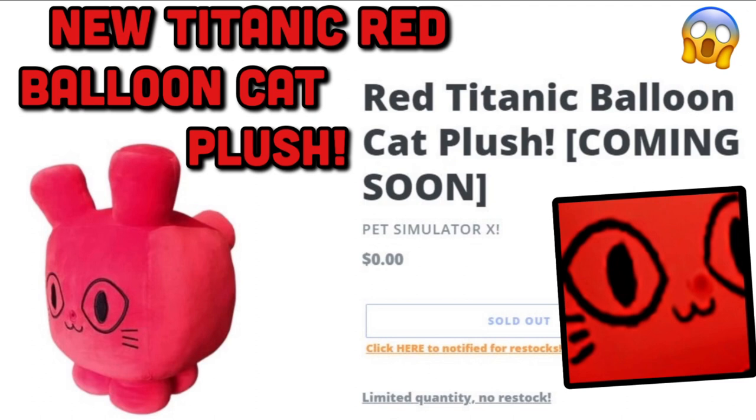Today we're going to look at the first images and also news about the brand new huge Titanic Red Balloon Cat plush that will come with a huge Titanic code, 100% guaranteed to give you an exclusive Red Huge Titanic Balloon Cat.